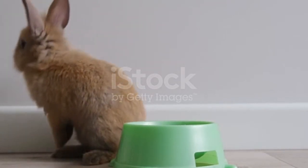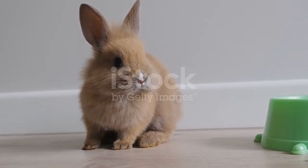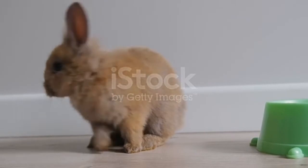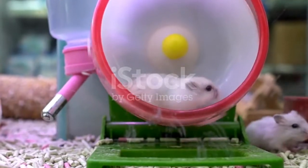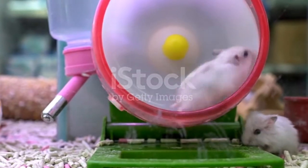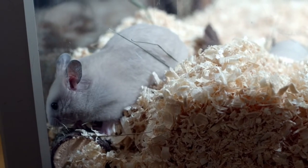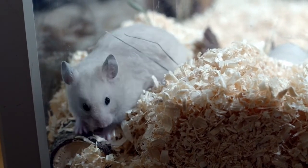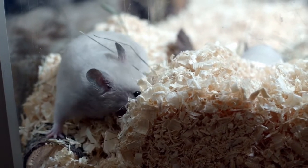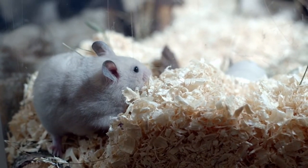Hamsters are known to defend themselves against predators using their incisors, which are large in size. Mother hamsters also carry their children to safety by putting them in the pouches in their mouths. The predators of these small animals are numerous since they are small and easy to pick up, however they are quite fast and sprightly. Common predators of hamsters include snakes, birds, and other predatory mammals.